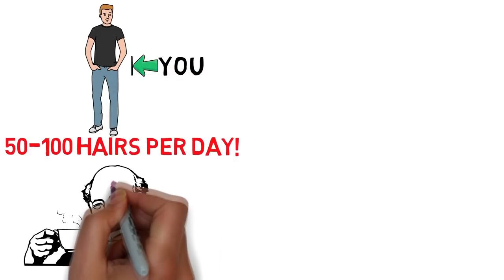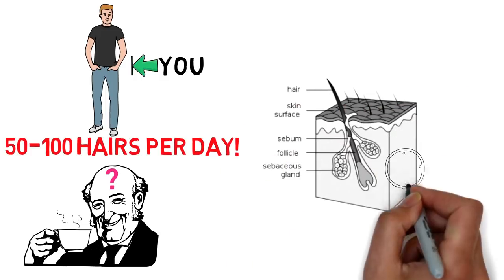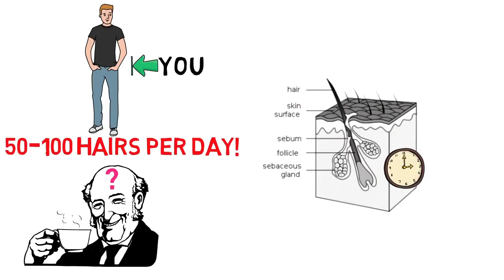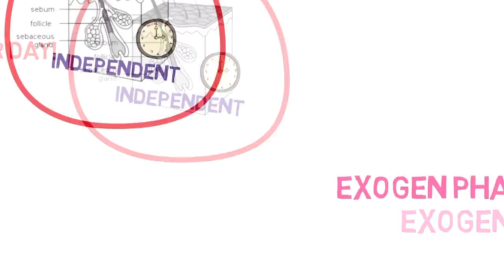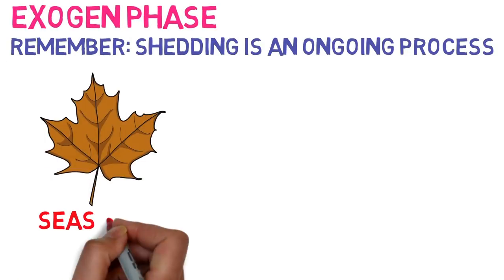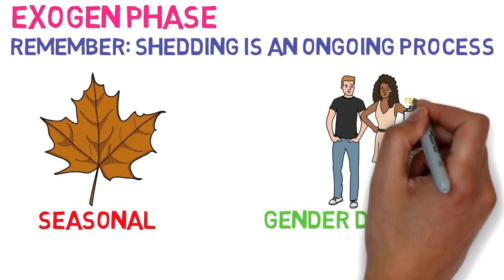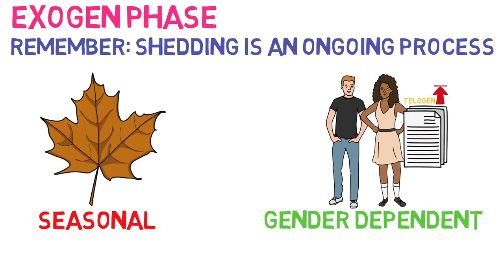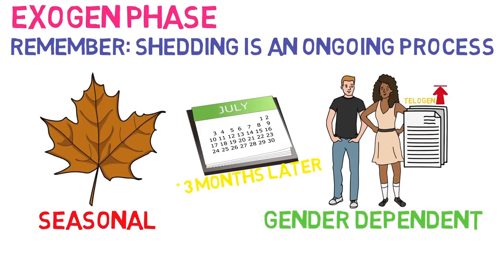You're probably wondering why you aren't going completely bald every few years for a three-month period. Well, each hair follicle is a complex mini-organ which has its own biological clock and is independent. So while some will be synchronised simply by coincidence, it will be incredibly rare for all to synchronise completely. Shedding is an ongoing process and may be seasonal and even gender-dependent, as research suggests that women experience slightly higher rates of telogen than men do during July, which sees the telogen hairs fall out over three months later in mid-October or November.